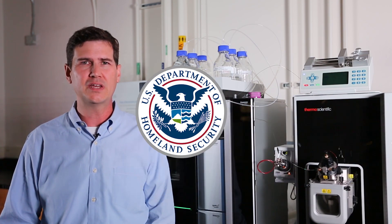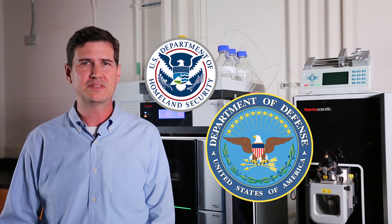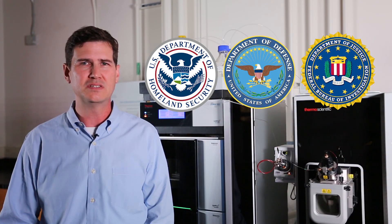We also work with agencies close at home — the Department of Homeland Security, various parts of the Department of Defense, the FBI, and many other agencies all really rely on the FSC to provide technical support to their missions.